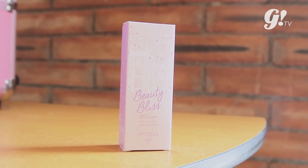Hi guys, my name is Chance Lee, and today I will review two products from Emina. So the first one is the Beauty Boost BB Cream. I'm really surprised that Emina has BB Cream for dark skin, named shade Caramel.